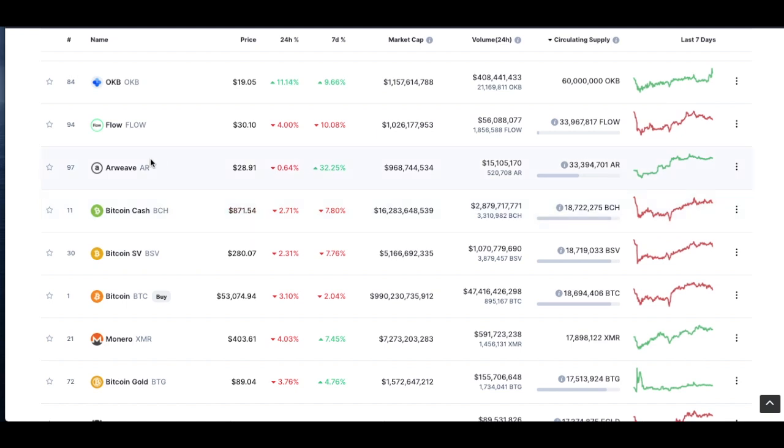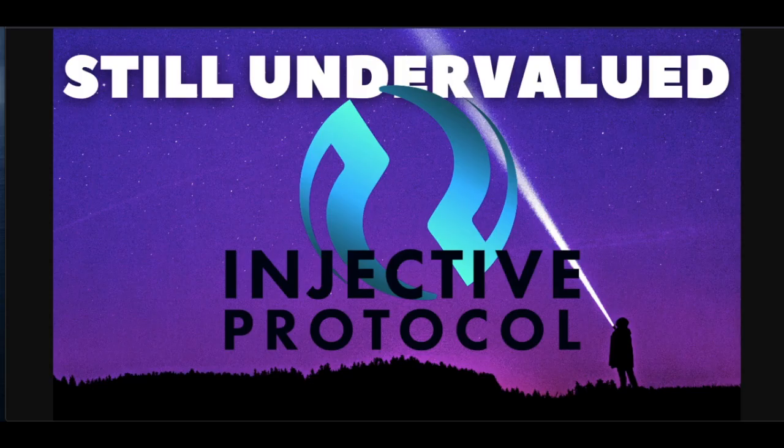If INJ were to break the top 100 — say into the Arweave spot — it's probably going to be a $35 coin. If it were to ever break the top 10 or the #11 spot where Bitcoin Cash is, it could easily be a $500 coin. I really feel it'll be a top 100 coin when all is said and done, with a peak of about $200 per coin. At $22, you're still early. Let me know in the comments — what's your price prediction for the top of the bull run for INJ?